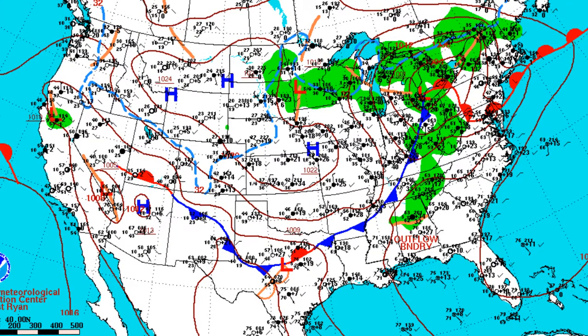Air masses are classified in two ways: humidity and temperature. In humidity, the two ways of classification are continental, which is cold and dry, and maritime, which is moist and warm. Since maritime is usually moist, it is usually about to condensate. The two subclassifications for temperature are tropical, which is warm, and polar, which is cold. Towards the northwest of the United States, we have a continental polar. Towards the northeast, we have a continental tropical.